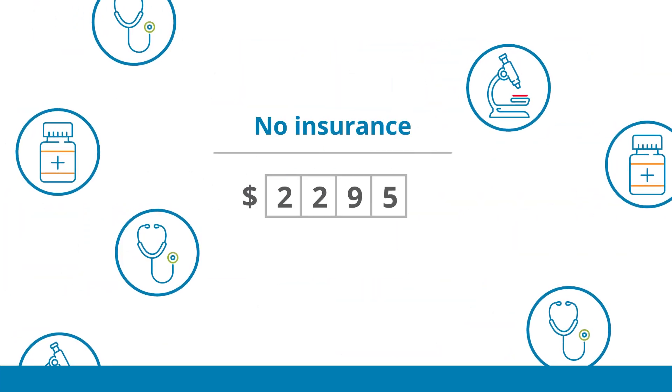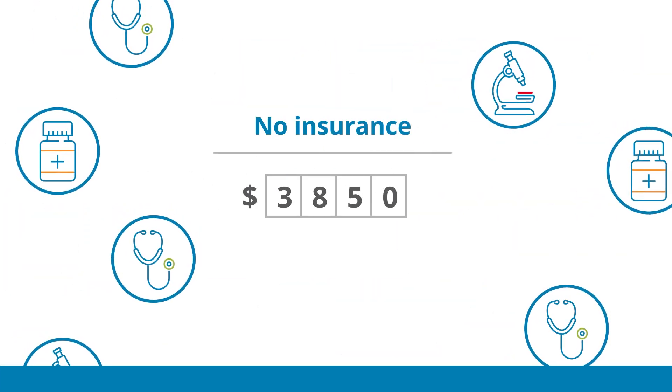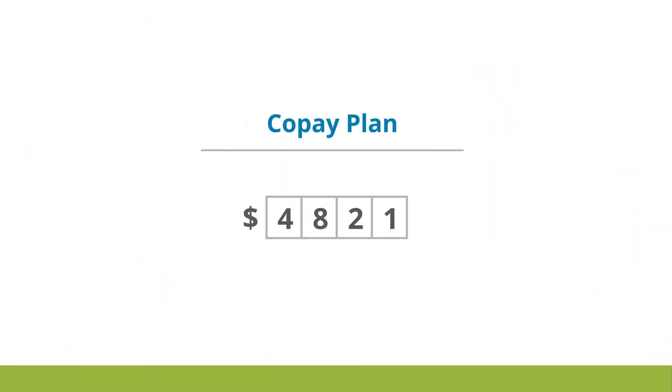If Chris had no insurance, her costs for the year would have been $4,821. The co-pay plan brought her out-of-pocket costs down to $1,620.